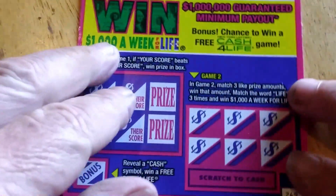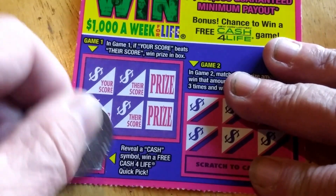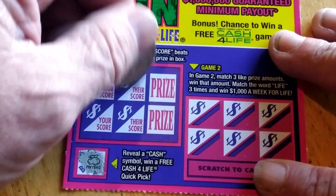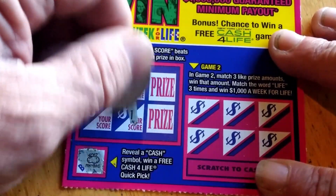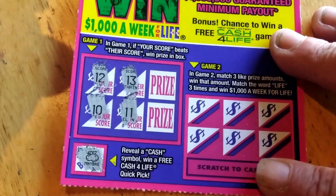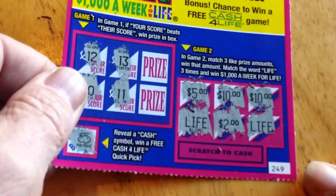Only got four of these because the machine ran out. Let's try the bonus — nope, money bag, not a stack of cash. Their score: 13 and 11. My score: 12 and 10 — missed by one. Matching amounts: $10, $10, $5, Life, $2, and Life. No winner on that one.